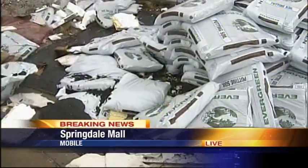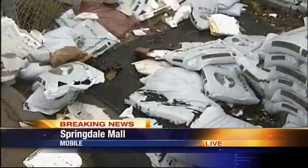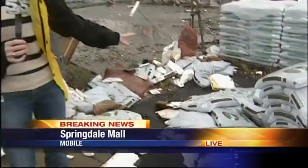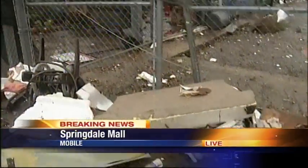I came over here to Lowe's, and just to give you a point of reference how strong these winds were, they actually moved all these packs of soil over here. Now, if you have ever moved or done any gardening, you know exactly how heavy these things are. It just shoved it to the side like it weighed nothing.